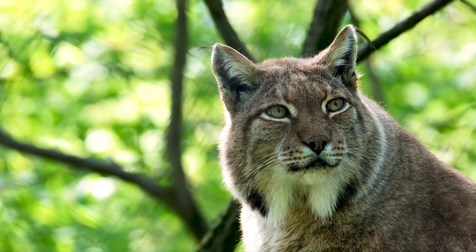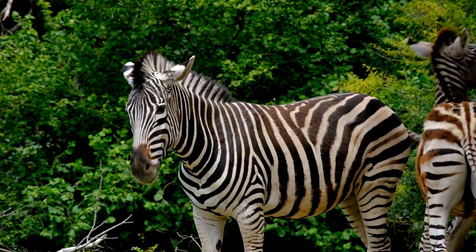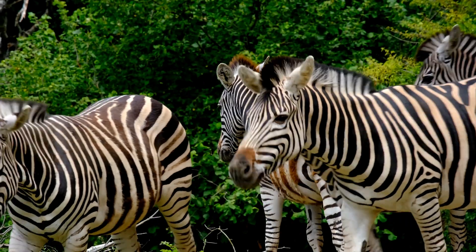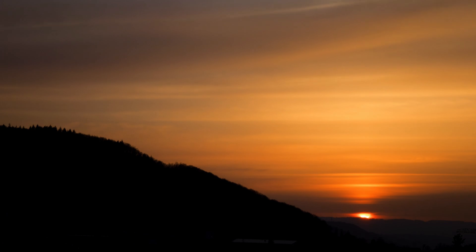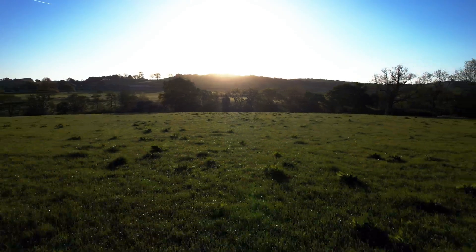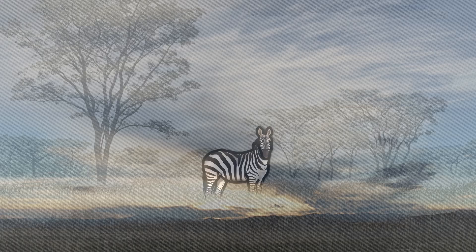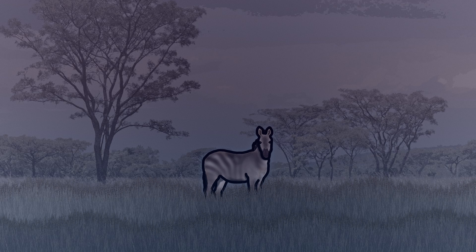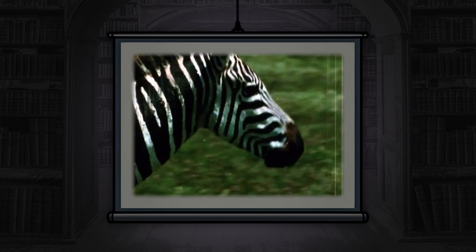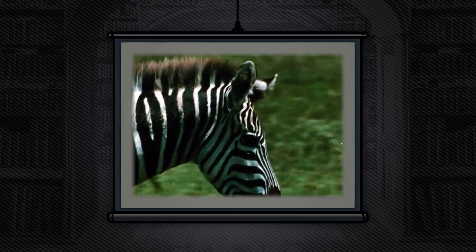Secondly, camouflage is most effective in discrete and stealthy animals, which zebras don't tend to be, due to their noisy social nature and skittish behavior. Finally, the visibility of zebra stripes to predators varies enormously, with time of day and distance being important determining factors. Specifically, during twilight, when many predators begin hunting, stripes were shown to be difficult to distinguish at distances of 30 meters or more, despite the outline of the zebra being clearly visible. So, as camouflage goes, its effectiveness would require predators to already be very close, which seems rather paradoxical.